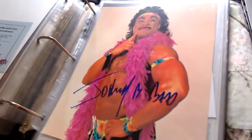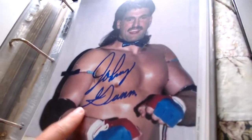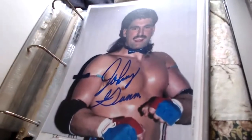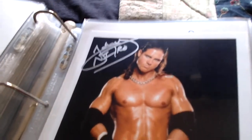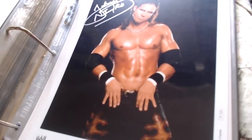Next is Johnny B. Badd — this came from Scott, I believe. Then Johnny Gunn — that definitely came from Scott — when Tom Brandi was known as Johnny Gunn in WCW, with a mustache like a porn star. Then there's also a solo Johnny Nitro signed a bit differently as 'Johnny Nitro' from a 2006 photo file.